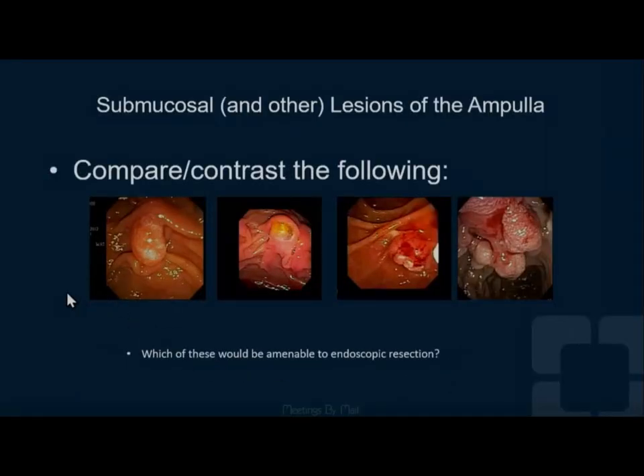Okay, ampullas can be tricky. Which of these would you want to resect? Well, maybe this one — this would be an adenoma that you could deal with. Maybe this one, if you were on your game and you felt comfortable that it was not an invasive cancer. Certainly not this one. This one has gone too far.